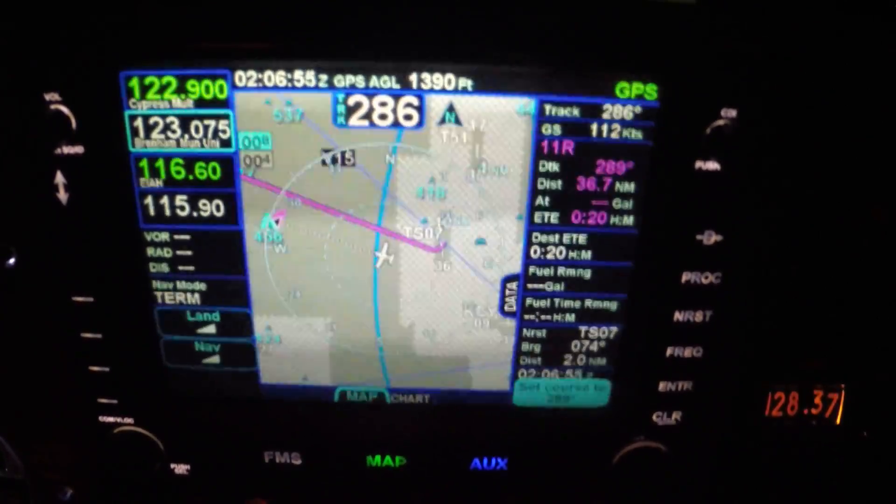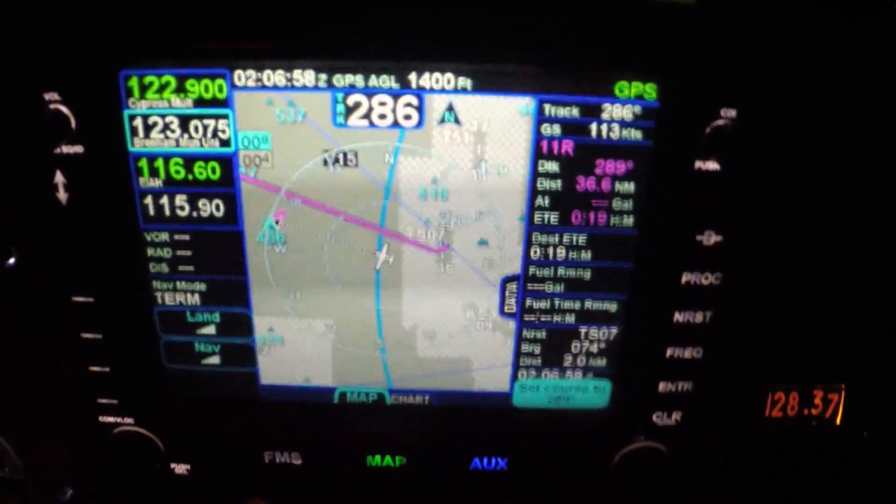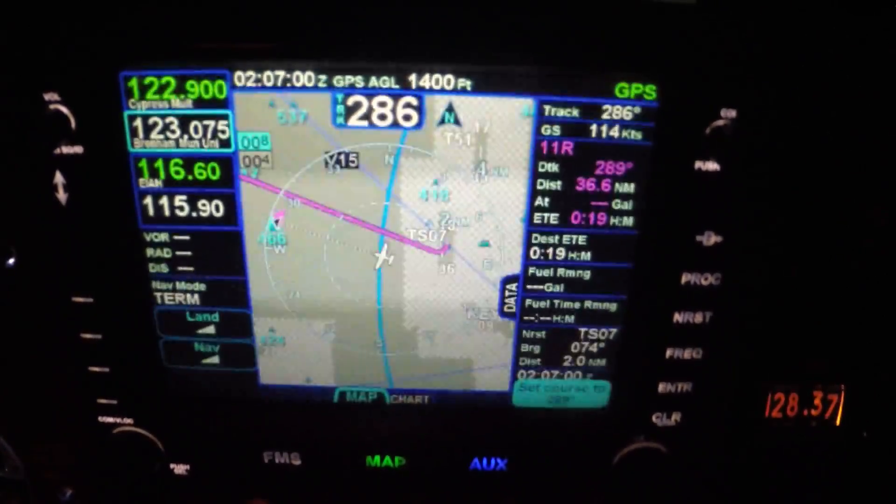Currently two miles west of TS-07 — you can see in the nearest block at the bottom, and also the iPad confirms that.